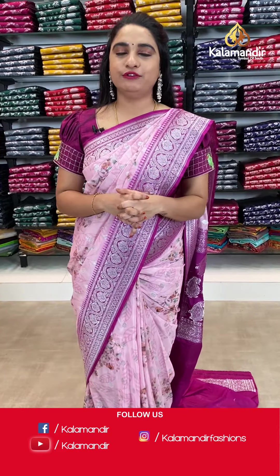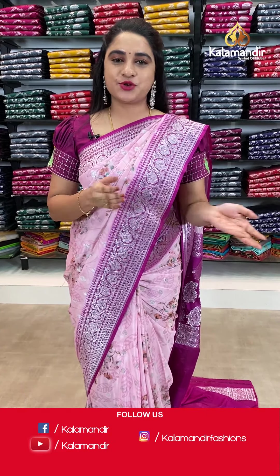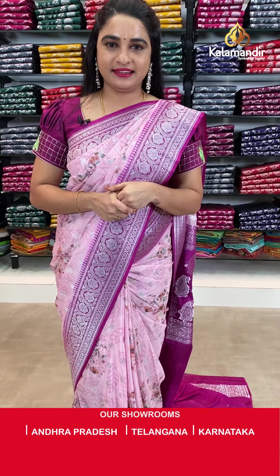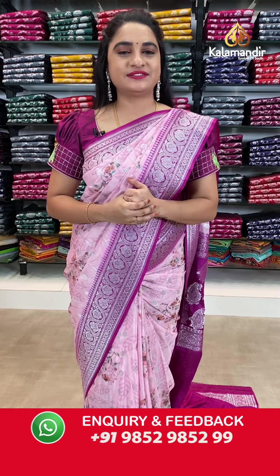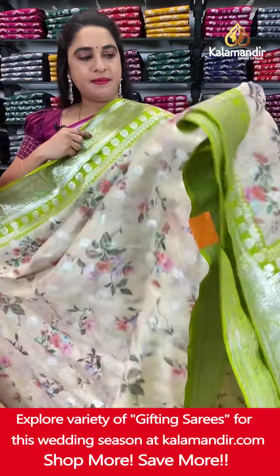While purchasing your favorite saree, ladies, if you face any issues or hassles, don't worry — just drop a message on our WhatsApp: 985298529. Our customer executive will get back to you and resolve all the problems. Feel free to shop with us.